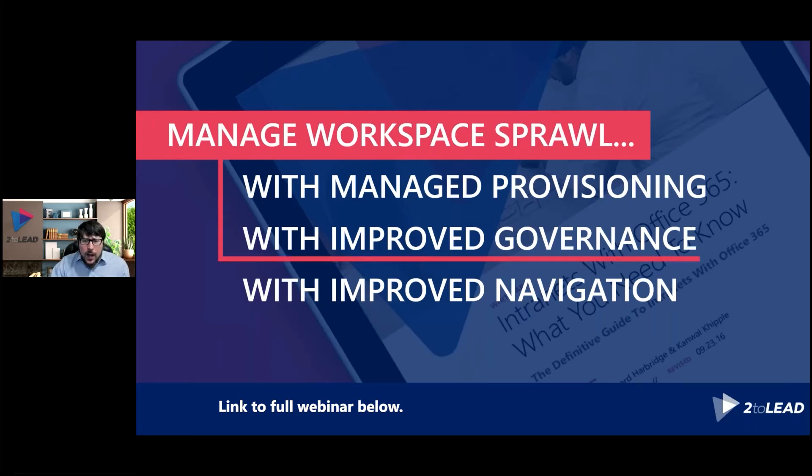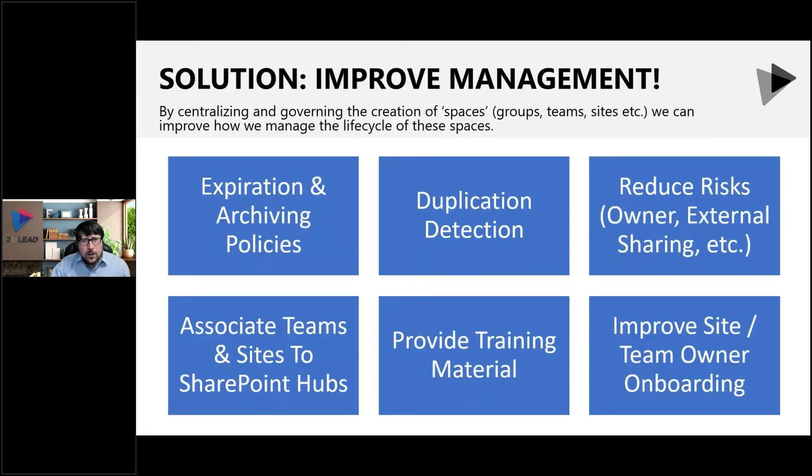Now I want to talk about governance. And governance here is going to be really about lifecycle management, probably more than more traditional governance things.